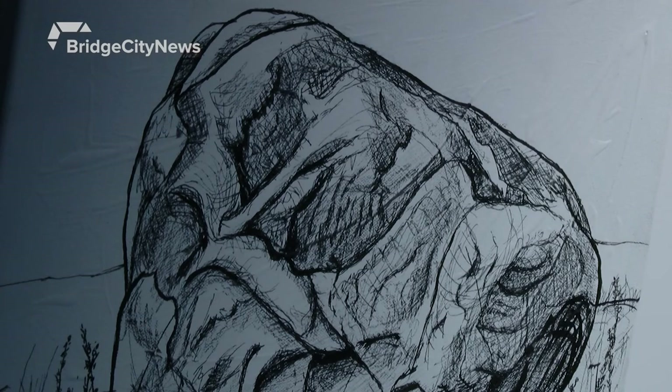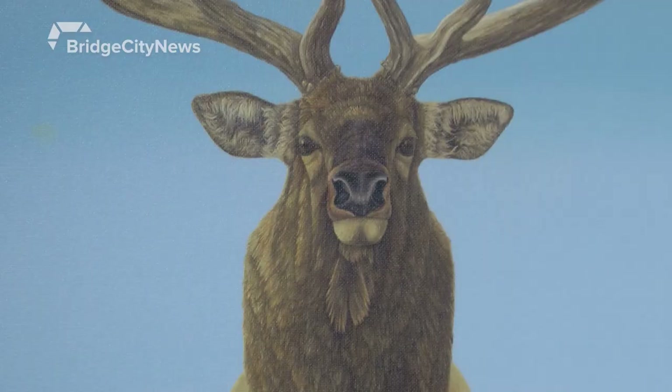The erratics are small or large boulders that are scattered all over the prairies, left behind by the last ice age. And he creates drawings of them.